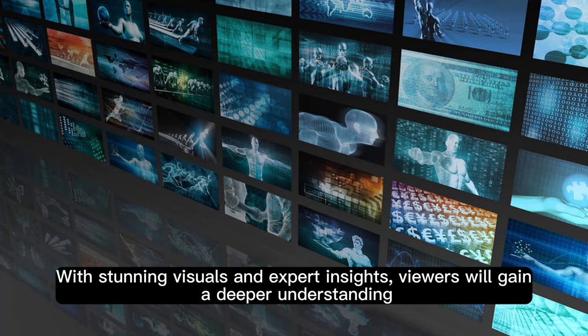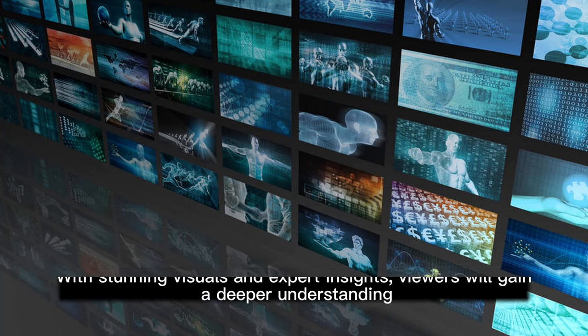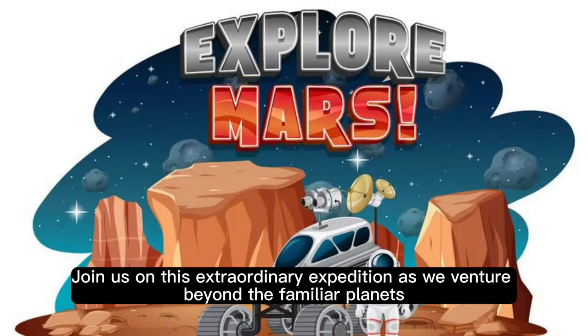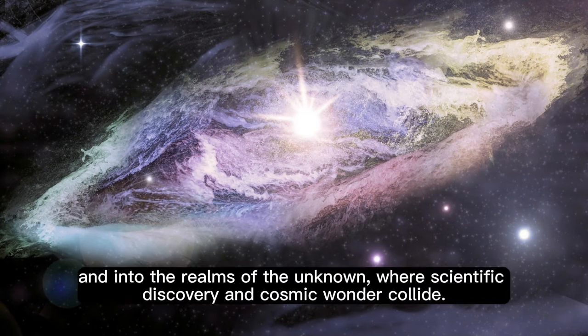With stunning visuals and expert insights, viewers will gain a deeper understanding of the outer solar system and the ongoing quest to unlock its secrets. Join us on this extraordinary expedition as we venture beyond the familiar planets and into the realms of the unknown, where scientific discovery and cosmic wonder collide.